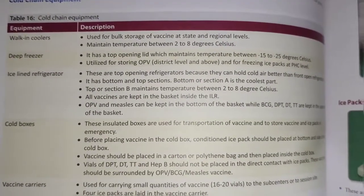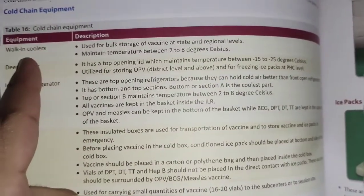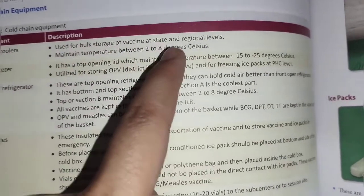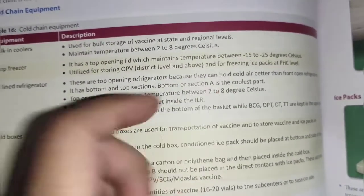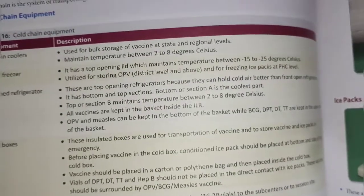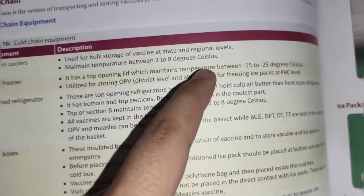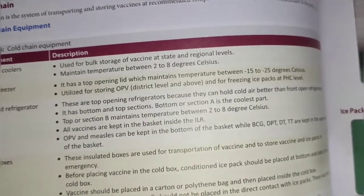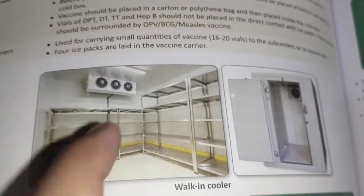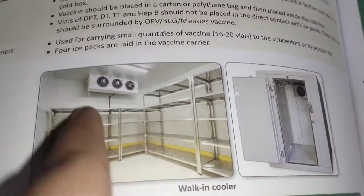Now we will study about cold chain equipments. The first equipment is walk-in coolers. These are used for bulk storage of vaccines at state and regional levels. They maintain temperature between 2 to 8 degree Celsius.